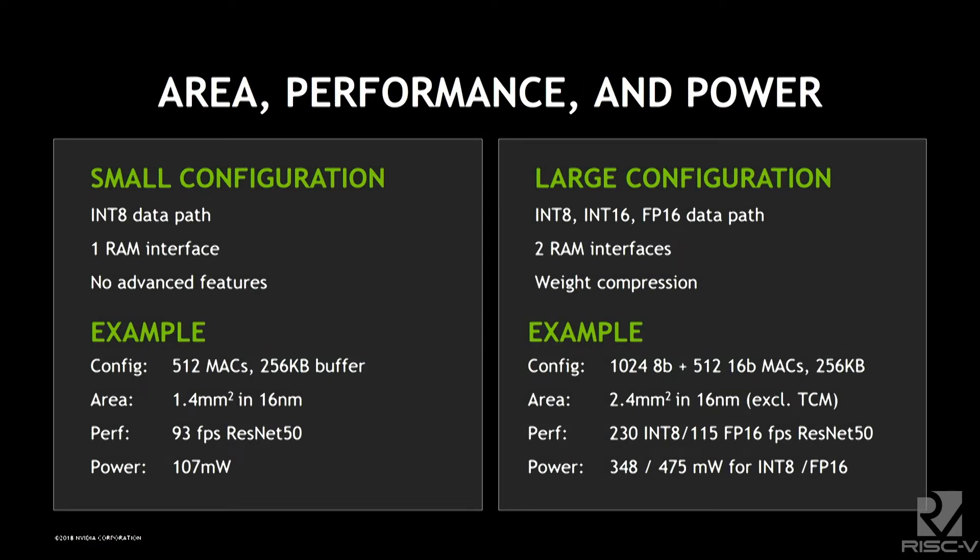We have two configurations. The small configuration only supports 8-bit integers; the large configuration also supports 16-bit data types for both integer and floating point. The small configuration has one memory interface, typically for SDRAM, while the large has two. There are also options like weight compression available only in the larger configuration — in reality there are many choices making it a very flexible architecture.